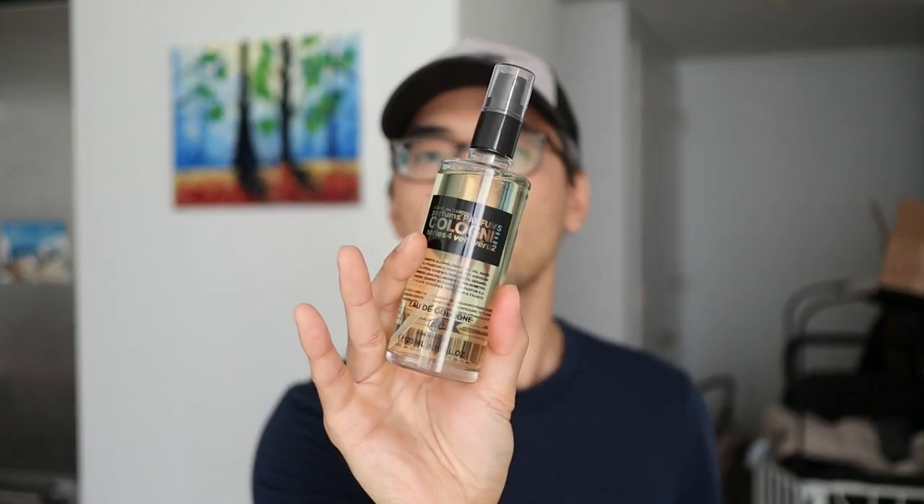The next one is from Comme des Garçons — a viewer recommended this. It's from their Cologne Series 4 collection, and this one is Vetiverú, basically their vetiver fragrance. What you have to know is it's an eau de cologne, so it's a lighter concentration. When I first tried this my first reaction was, oh man, it's way too watery and too light — not really the vetiver I was looking for. At the same time, it did have that exact smell I wanted. If you've smelled Guerlain Vetiver, I think it's a perfect signature scent and one of the masterpieces in perfumery.